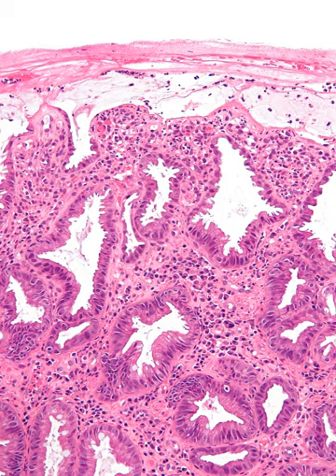Causes of the reduced blood flow can include changes in the systemic circulation, e.g. low blood pressure, or local factors such as constriction of blood vessels or a blood clot. In most cases, no specific cause can be identified.